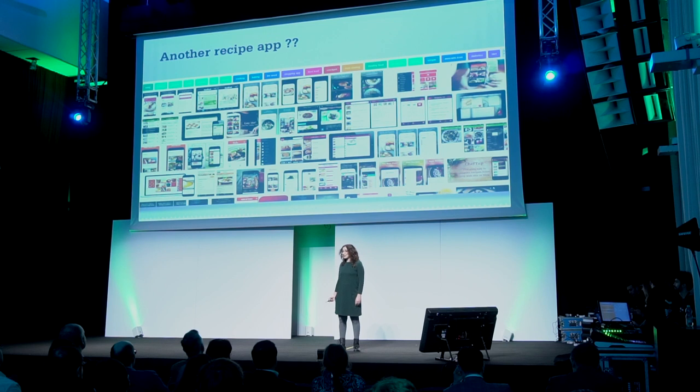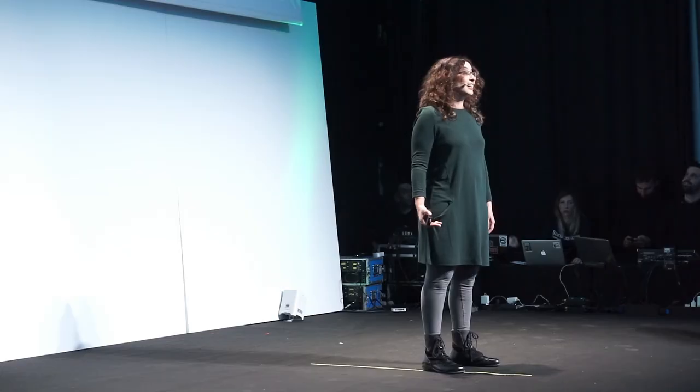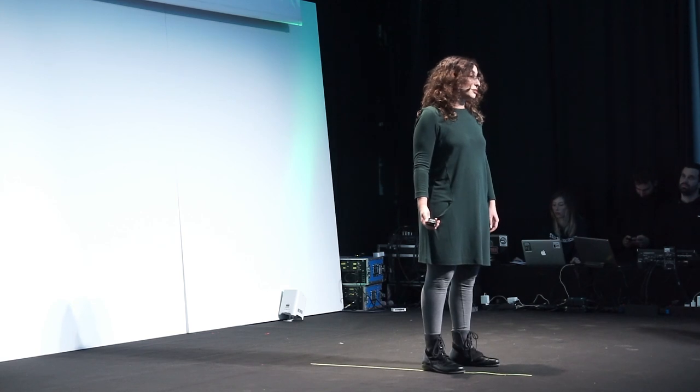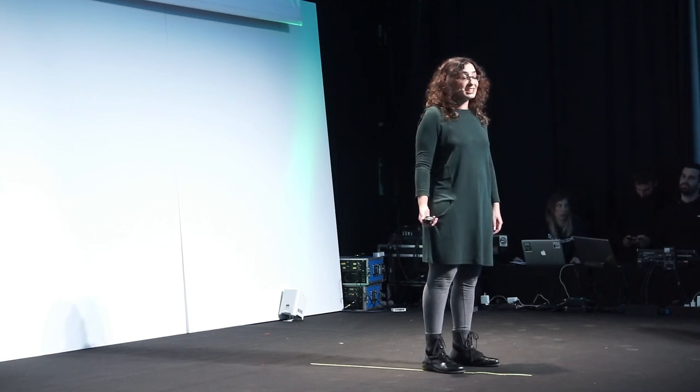Let me explain. The idea is, instead of typing in your recipes — which is what I discovered most apps expect you to do when I was looking for a solution for my own recipes, and which is very hard and annoying — instead of that, you can simply take a picture, a photo, or a screenshot, of any recipe, and then we apply OCR, Optical Character Recognition, in order to extract the text from this photo.